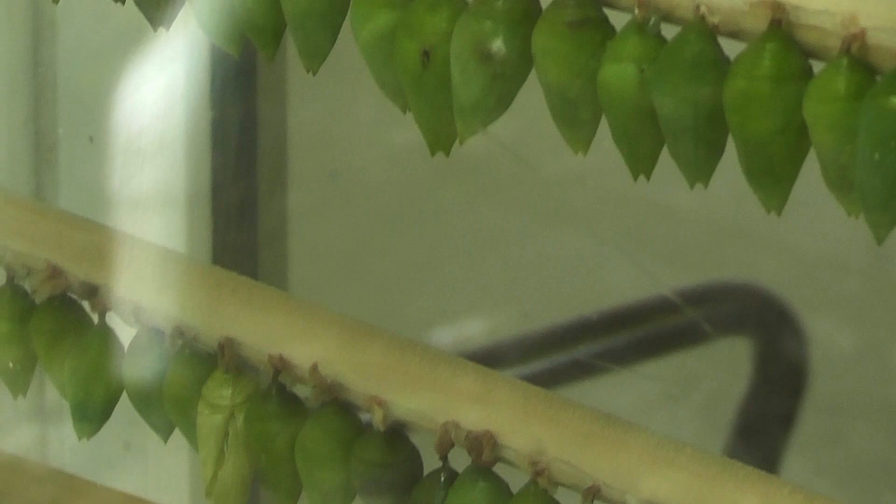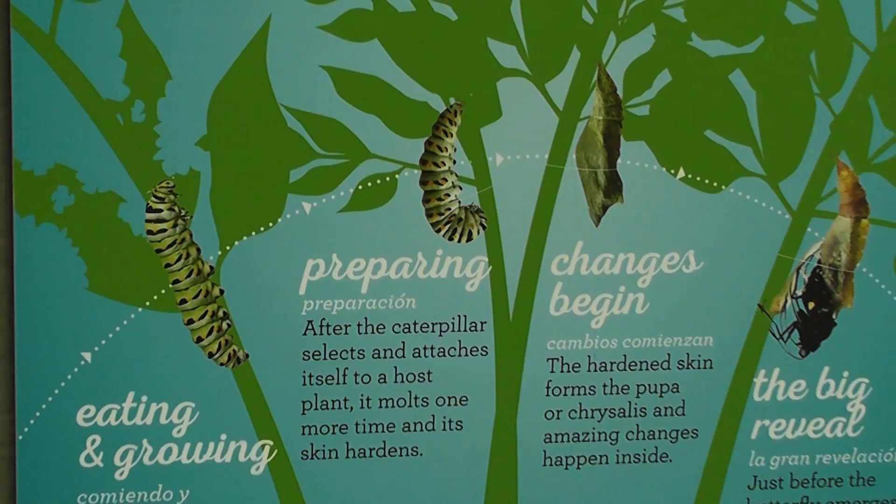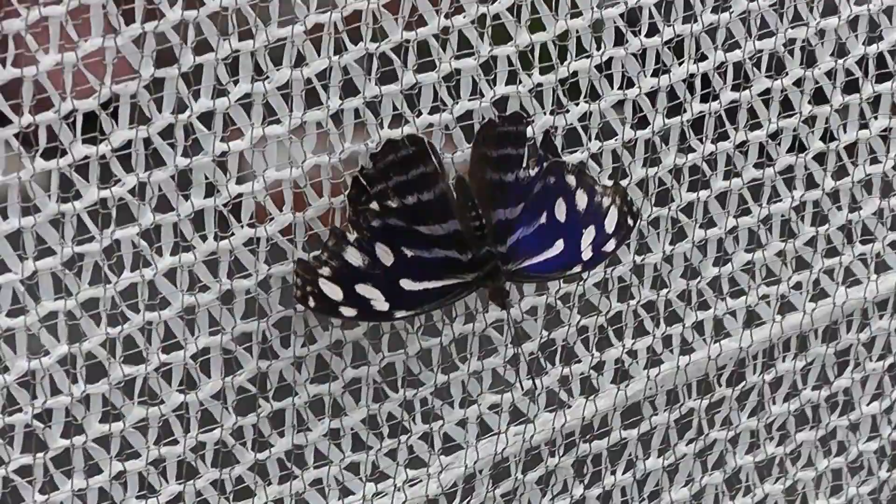When the butterfly comes out of the pupa, they're kind of all squished up, and they actually sort of pump a liquid — I don't know if it's blood — into its body that fills up the veins, and that stiffens up, and that allows them to then fly.